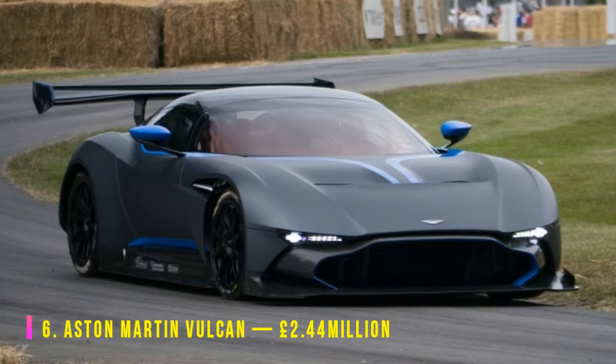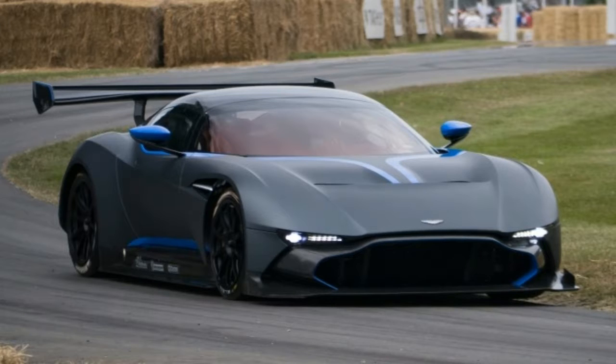The suitably named supercar does indeed possess a science-fictional quality, straight out of the Delta Quadrant. Featuring Aston's most powerful engine, the naturally aspirated 7.0-liter V-12, it rides on an aluminum chassis and produces a highly respectable 800 horsepower. The Vulcan's body is completely carbon fiber.